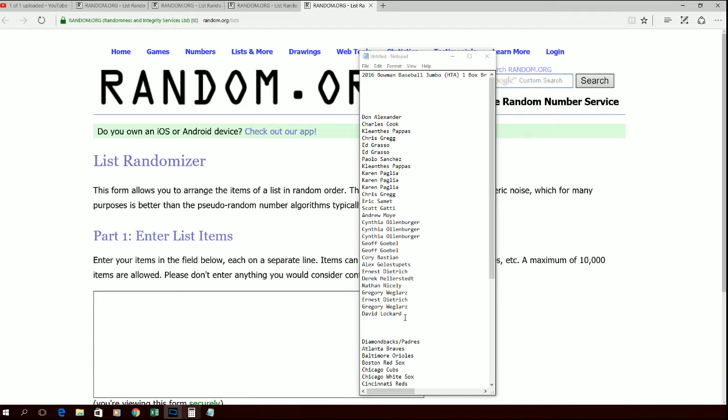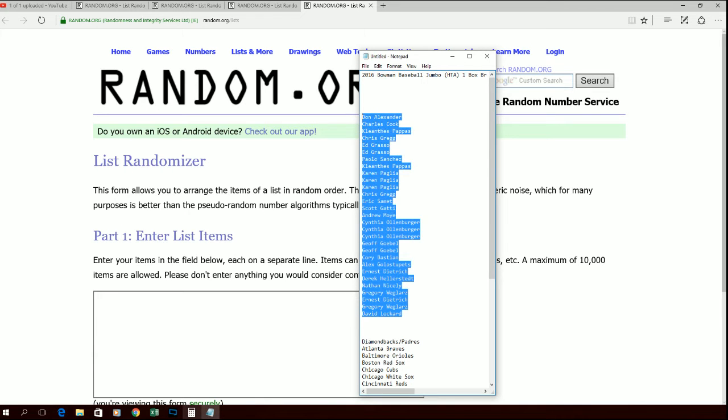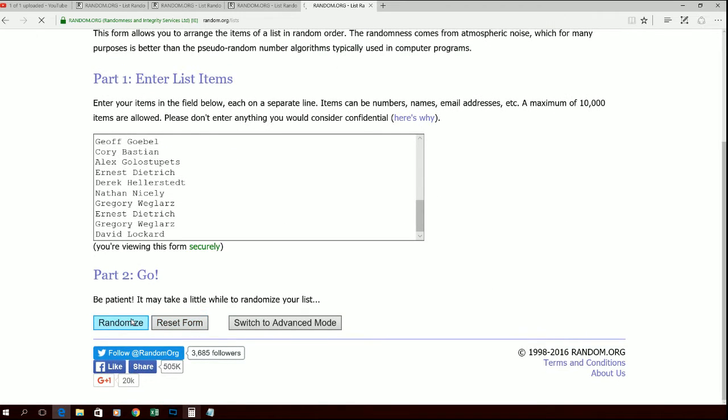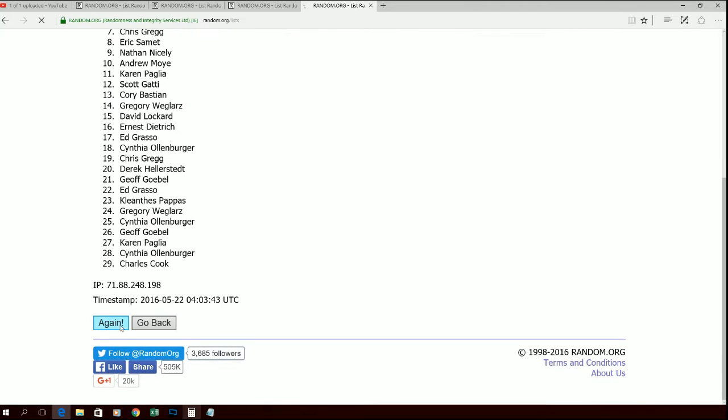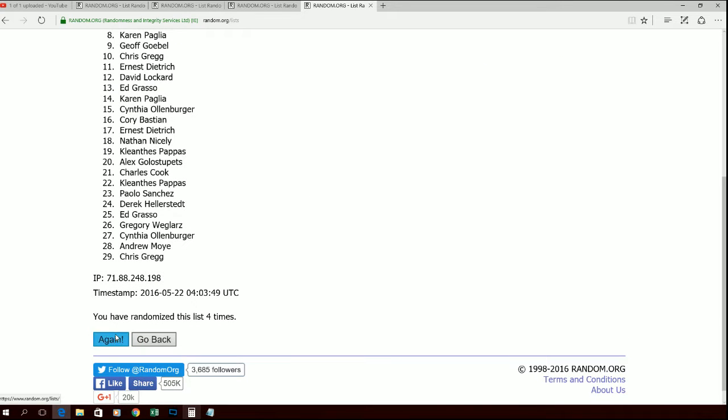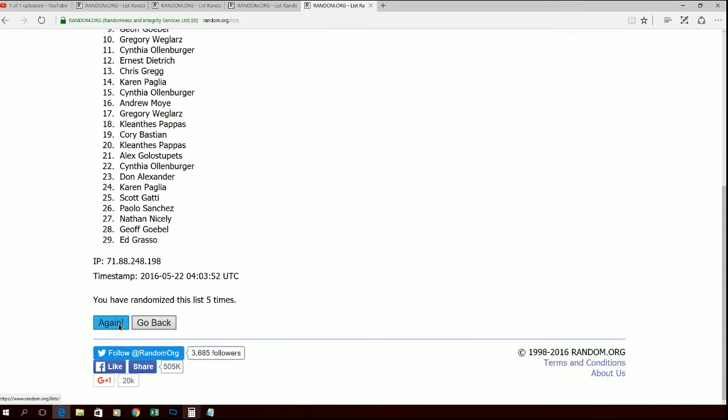All right, Don A's up top. David L's down at the bottom. Let's go ahead and copy this here, drop it into random.org. And there's one, two, three, four, five, six.